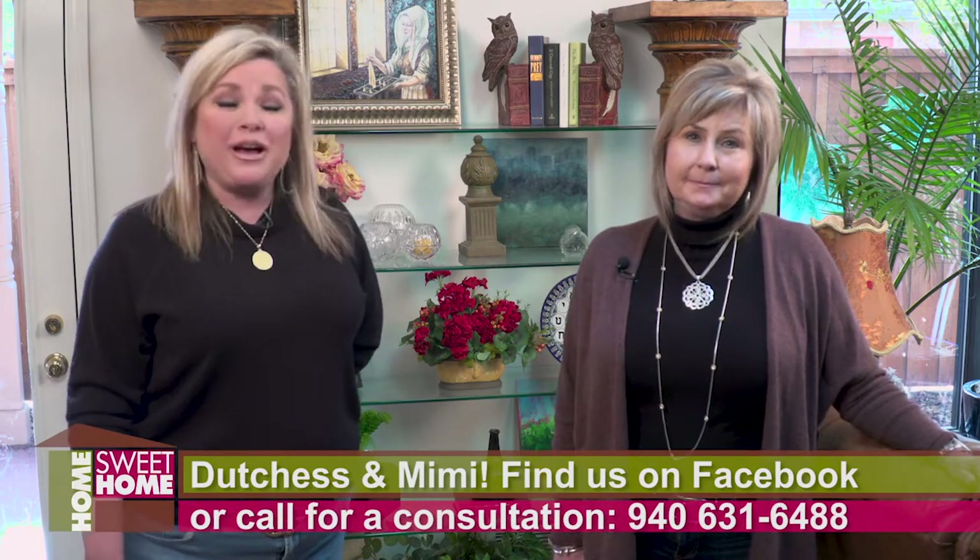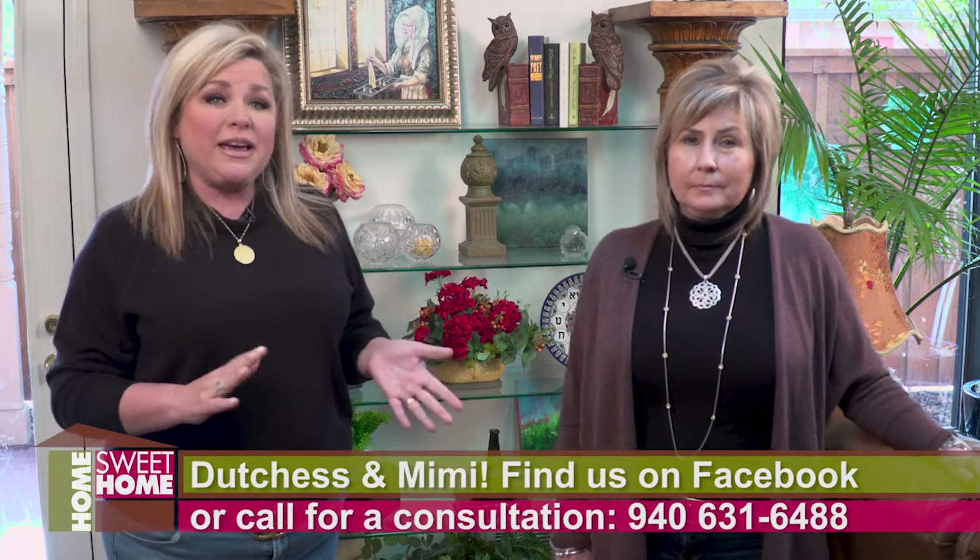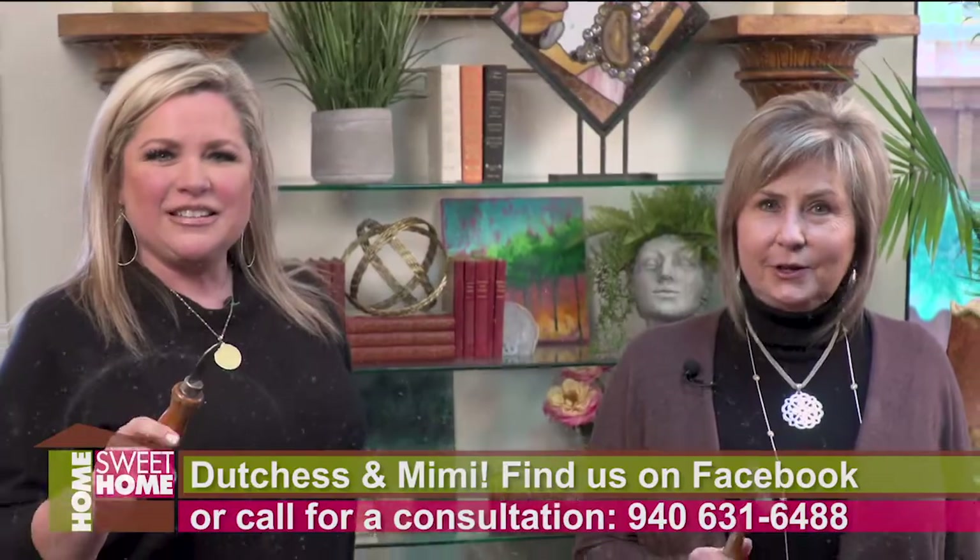Hello, I'm Duchess. And I'm Mimi. And we're here to do a great bookshelf makeover today. What we do is come in and decorate your entire house. We can do one room in a day and we move on to the next. Let's get started.